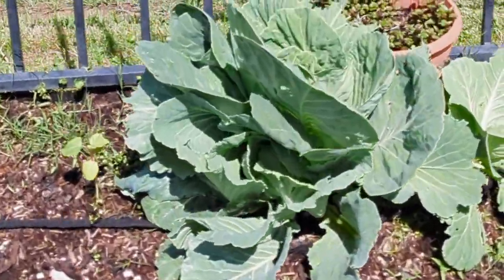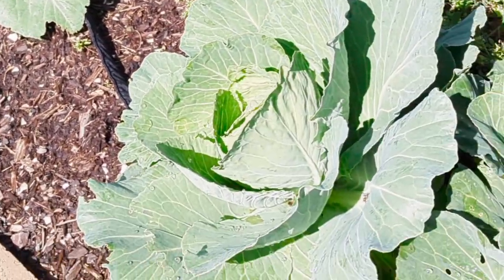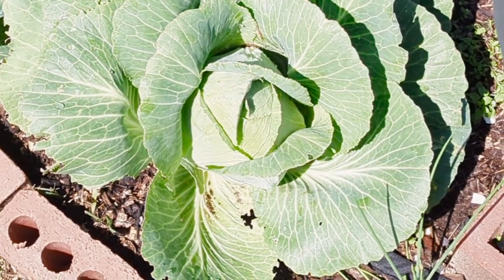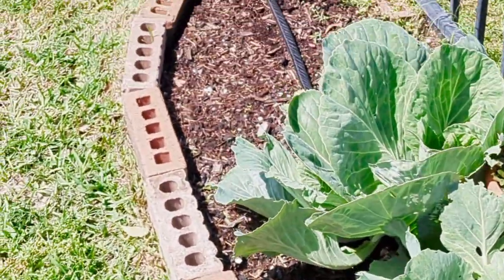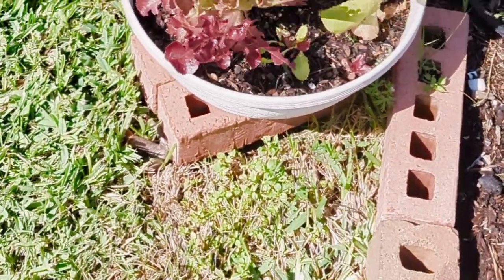I'm going to wait until later in the afternoon to see if things dry out a little bit, because there are some things I need to do out here. If not, this is our first free weekend for a while, so I'll come out tomorrow or Sunday and get it done.